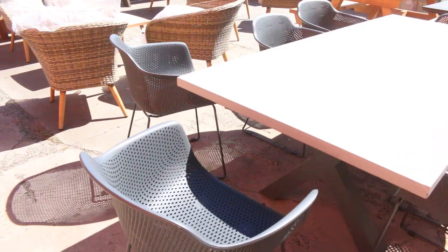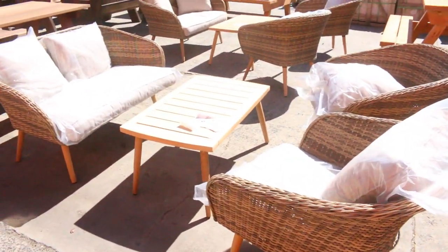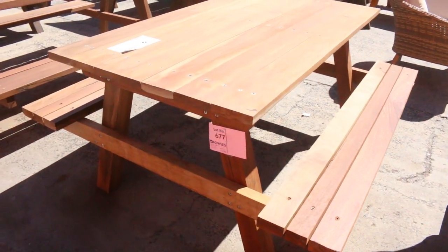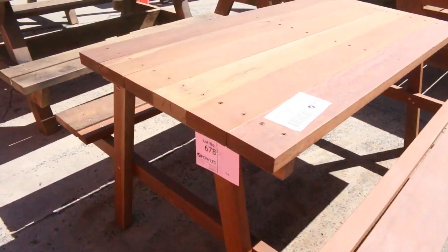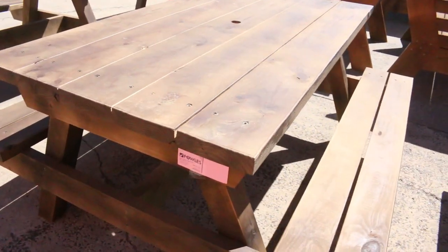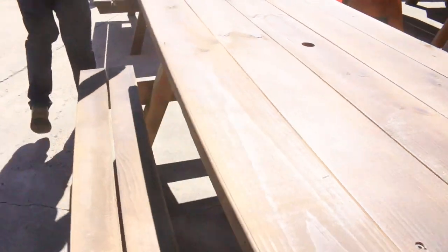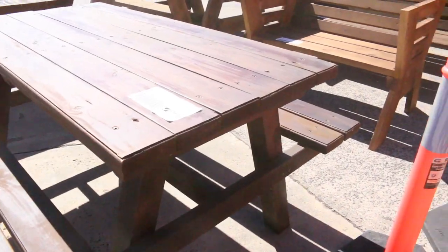We've got a heap more of this beautiful solid outdoor dining stuff. These are those picnic tables — weigh an absolute ton, really nice and solid. All of this stuff sold out last week, probably going around that four to five hundred dollar mark most of it. So a fraction of the price of what would be in the shops — these would be thousands of dollars in the shops. A couple of different shades there; that one's a little bit darker, a really nice looking unit.